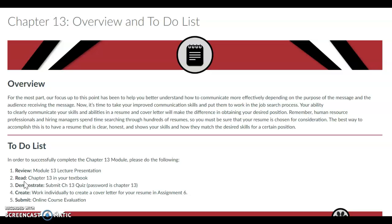In order to successfully complete the Chapter 13 module, you will need to review Module 13 lecture presentations, read Chapter 13 in your textbook, submit the Chapter 13 quiz, work individually to create a cover letter for your resume in Assignment 6, and submit the online course evaluation.